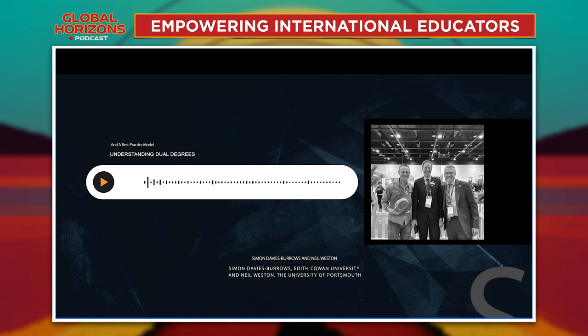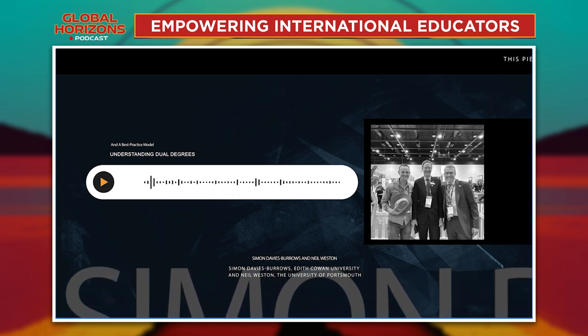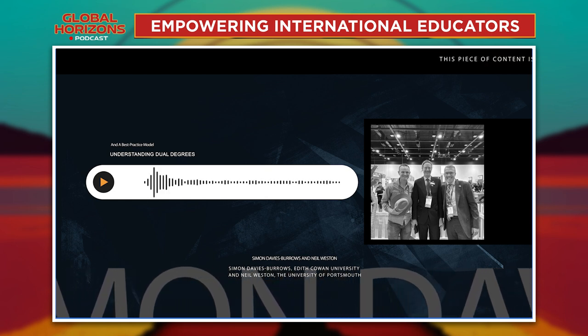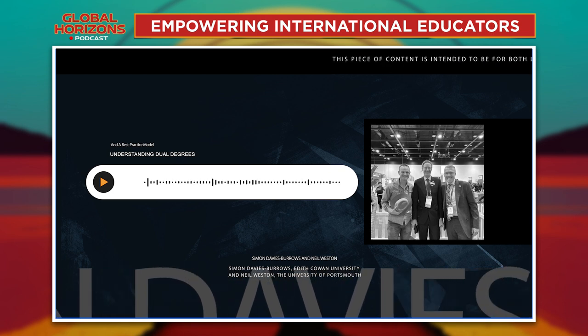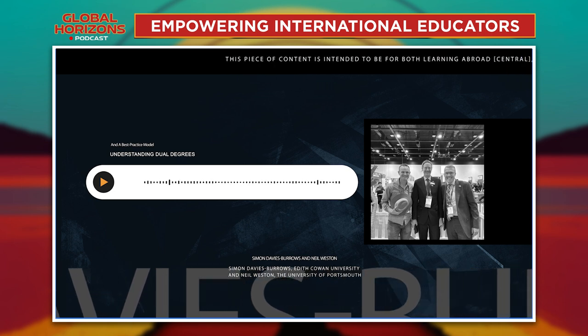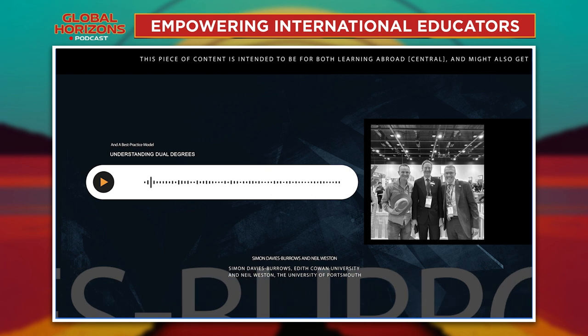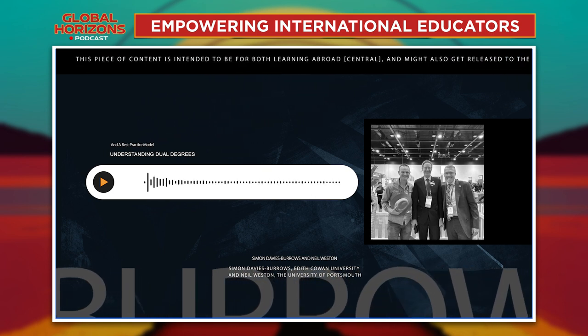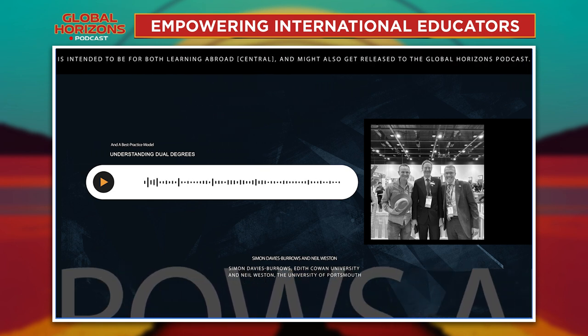ECU also has the benefit of a second intake to top up. And something we've seen at ECU — and it's happening at Portsmouth too — is that now we have students studying in the dual degree sitting alongside students in the single degree. They're talking: 'I'm off to England in six months.' 'Oh really, what are you doing?' Then conversations happen at the unit level, and students from the single degree are asking whether they can move into the dual degree. That's happening at ECU particularly in the mid-year intake, where students who've had their first semester in the single degree then want to move across, and if there's space, there's no problem.